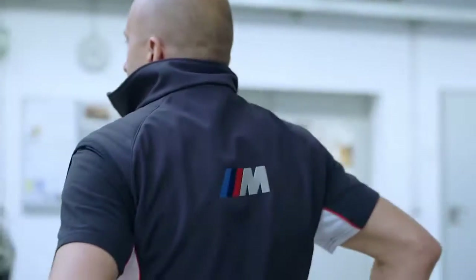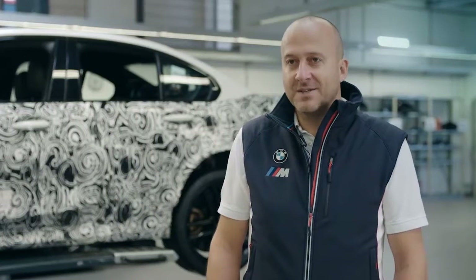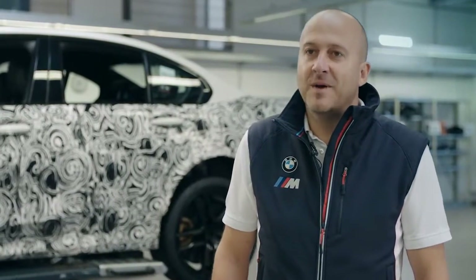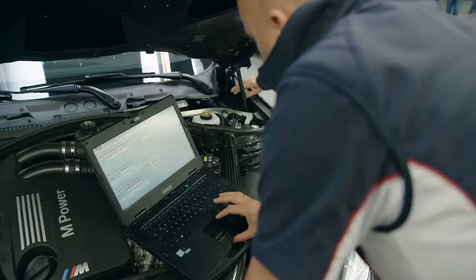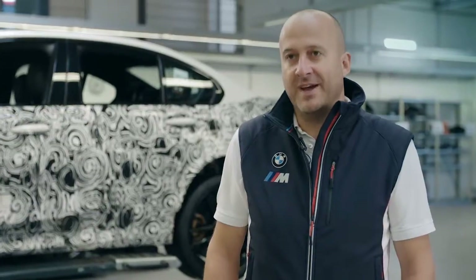Welcome to the BMW Test Centre at the Nürburgring. My name is Christian Flesser. I'm Head of Driving Dynamic Systems Development at BMW M. I'd like to give you an insight into the secrets of BMW M's driving dynamics development.